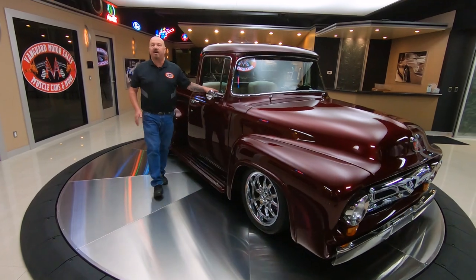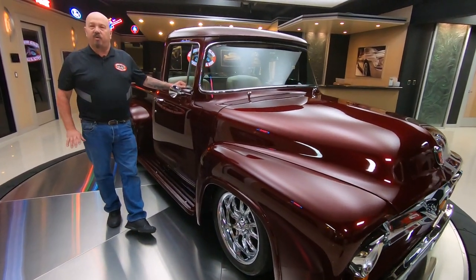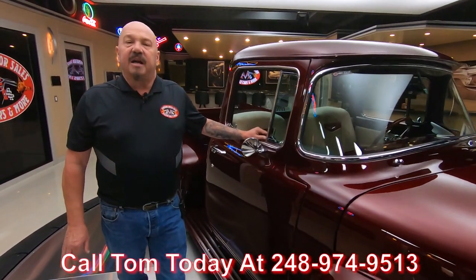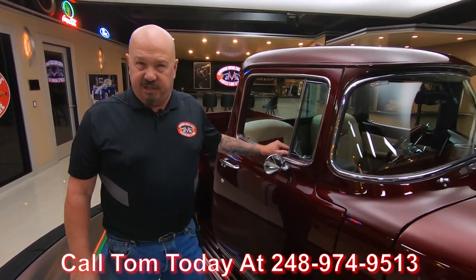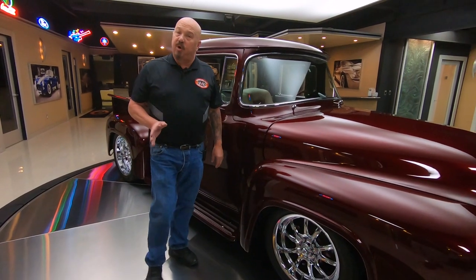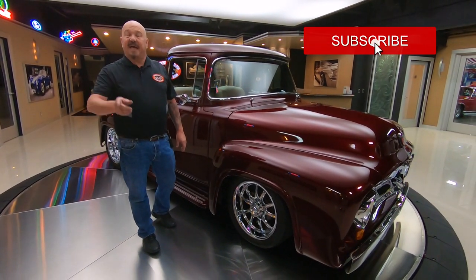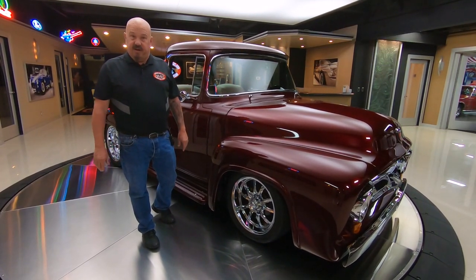So Tommy can accurately answer every one of your questions — call him anytime at 248-974-9513, or check it out on the website at VanguardMotorSales.com. Now don't forget you're watching us on YouTube — if you want to see more cool videos just like this one, make sure you subscribe to the channel and hit that little bell button so you get a notification every time we post a new video.